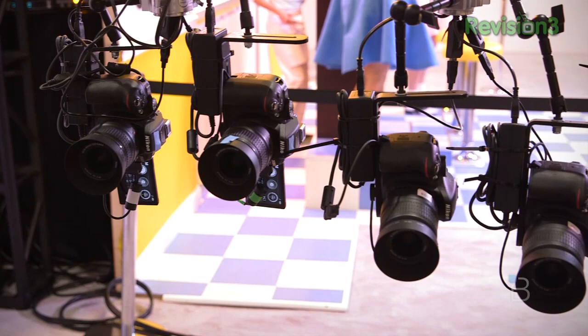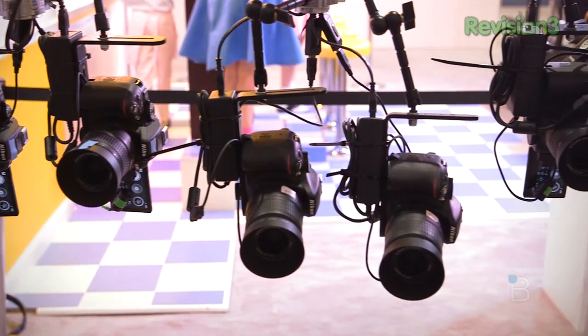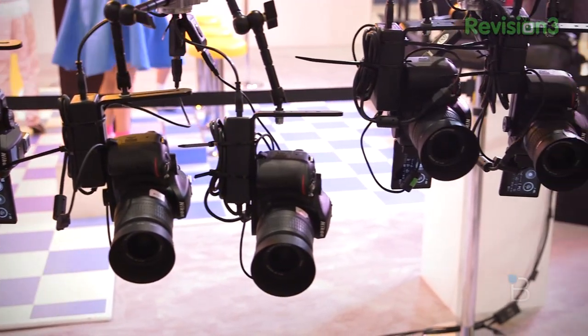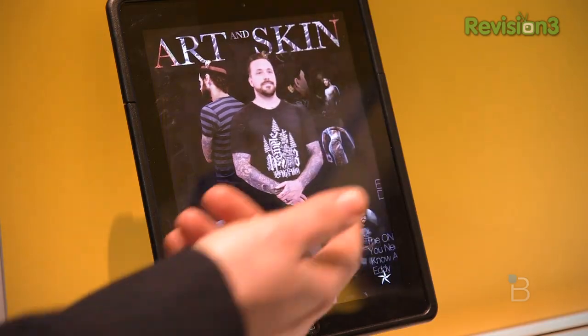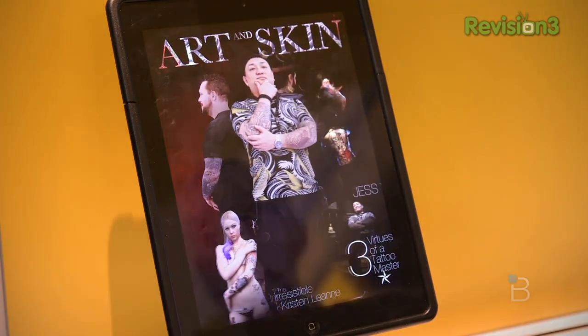It's a really cool technology to actually see. Something that you really only read about or seemed like science fiction even just about a year ago. But Nikon's got it and it seems like it was so far away, but it's actually here today. And if you're at CES, check it out at the Nikon booth.